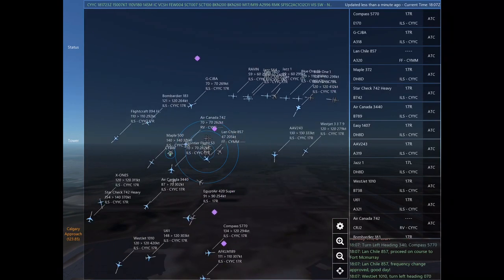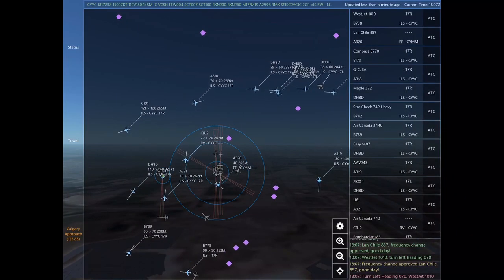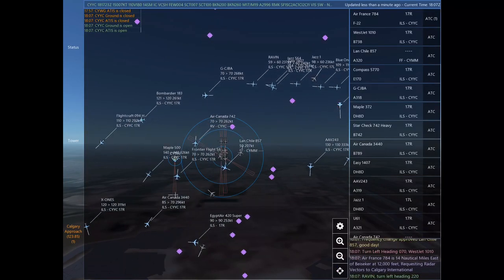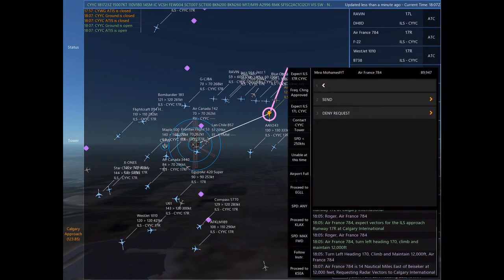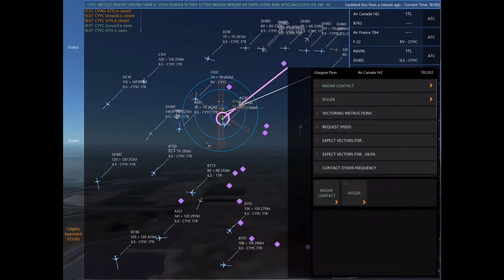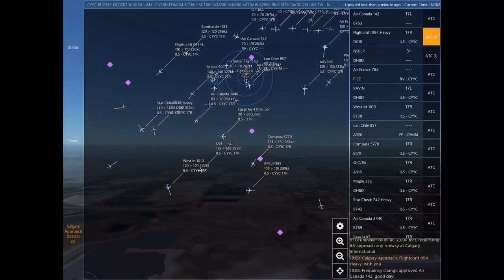Golf Charlie Juliet Bravo Alpha, turn right heading 140, descend and maintain 7,000. Maintain 7,000 until established on the localizer. Cleared ILS Runway 17 right approach. Land Chile 857, proceed on course to Fort McMurray. WestJet 1010, turn left heading 070. Frequency change approved, Land Chile 857. Good day. WestJet 1010.